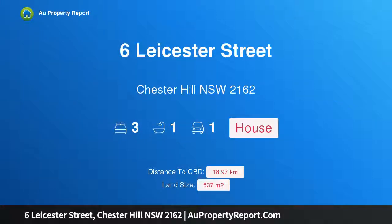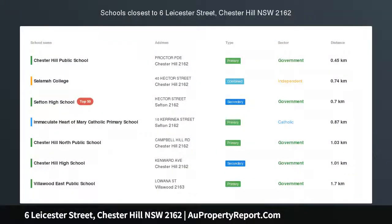Hi, I am glad to introduce property 6 Leicester Street, Chester Hill NSW 2162. Location, location — zoned R4.